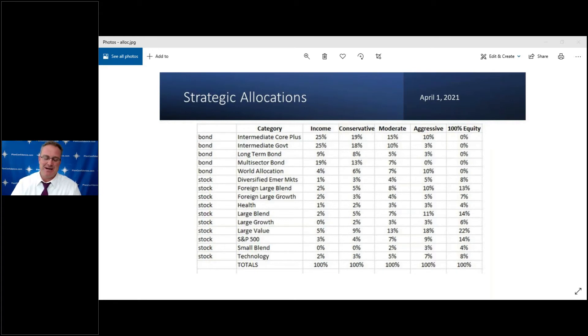We've also eliminated all exposure to short-term bonds and moved that into long-term bonds. Now, a lot of 401k plans don't even have short-term or long-term bond options, so you're probably just sticking with intermediate-term bonds — that may or may not actually change when you log in to look at the recommendations. We also dramatically reduced our exposure to world allocation, which is more of a stocks-and-bonds mixed category.